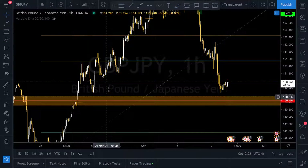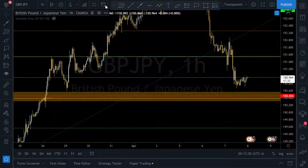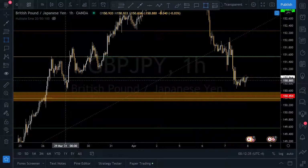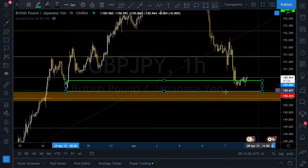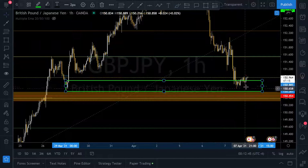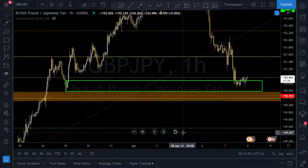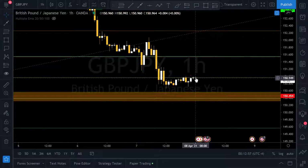What I'm looking at here is this possible demand zone. Price is already in the thick of it, reached the middle of it, and is reacting accordingly. So the breakout is imminent in my opinion. Now, what are we looking for? A breakout of this level once this candle starts to give good momentum.